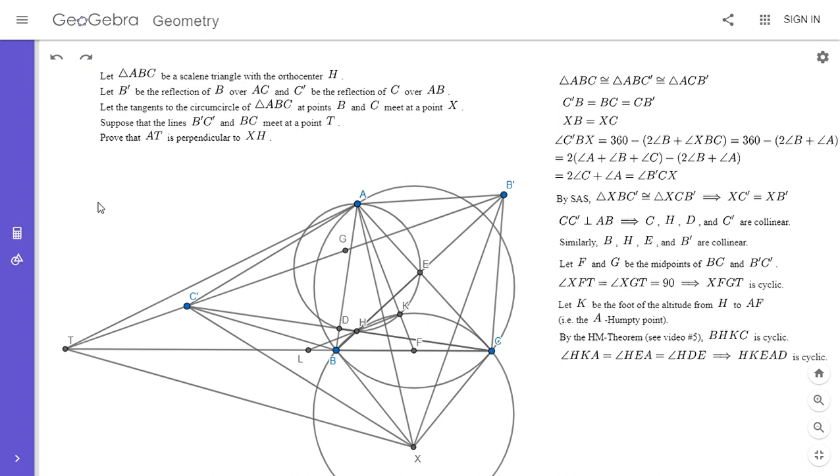Now I'm going to use the power ratio lemma, which I've been using more and more in recent videos. I'm going to use it to show that B', C', H, and K are concyclic. The key step is: looking at the two circles HKEAD and BHKC, their radical axis is HK. The power ratio lemma says that if the ratio of the powers of a point C' with respect to these two circles equals the ratio for point B', then there is a circle through B', C', H, and K.